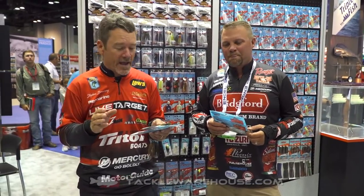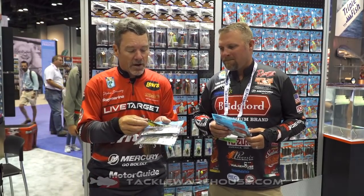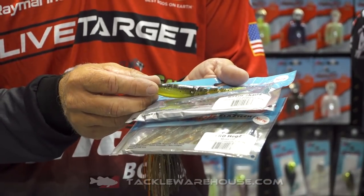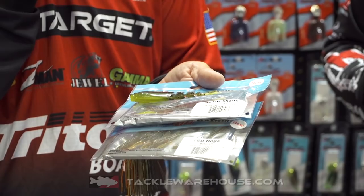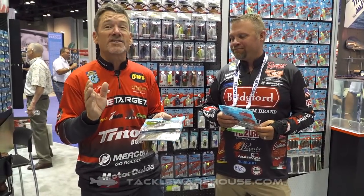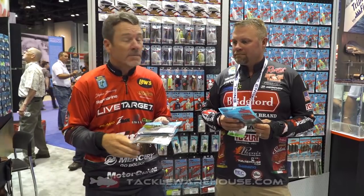Hey gang, Steven Browning here at iCast 2018 with my buddy Luke Clausen. He's back and hotter than ever, almost as hot as these new colors from Z-Man. We have several new colors in our ElaZtech products. I've got one here called Hot Snakes, which is going to make a very sweet chatterbait trailer. Luke and I both have enough gray in our beards to know about motor oil — years ago that was one of the hottest colors out, but Z-Man brought it back.